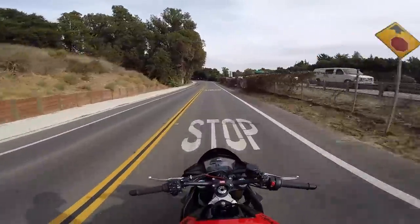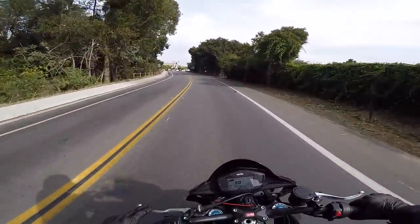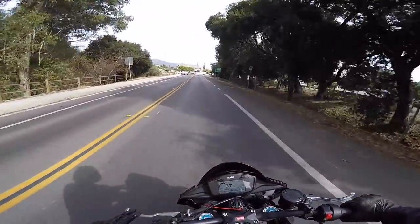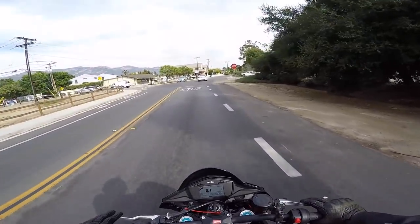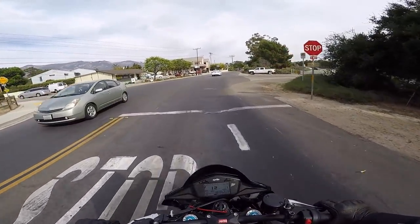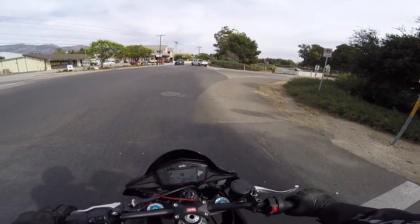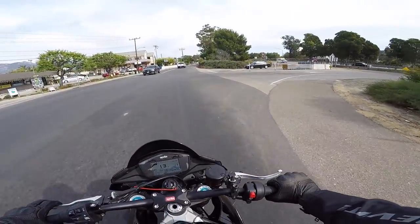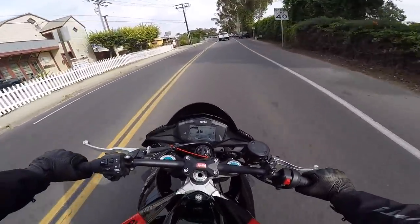We're heading down to Santa Barbara Ducati today and we're going to be installing a $2,000 Brembo braking system on this thing. It's literally MotoGP-derived technology - like World Superbike spec brakes - and it's going to be amazing. I've never even put something like this on a bike before, so I'm really excited to see how much weight it saves and how different it feels.